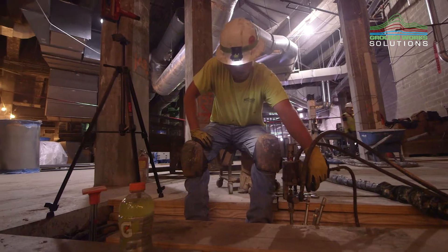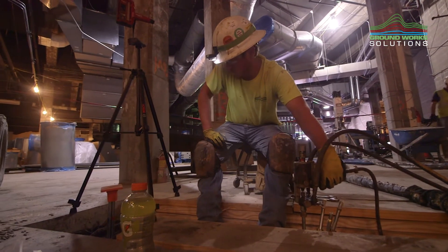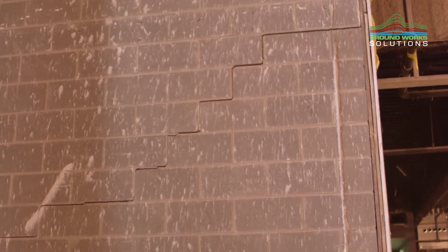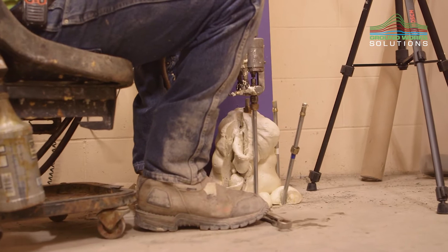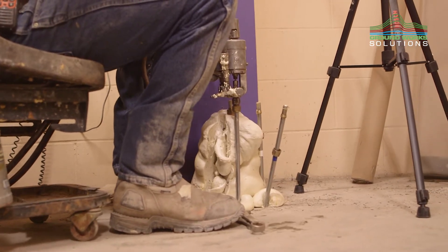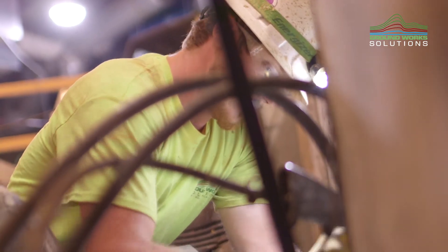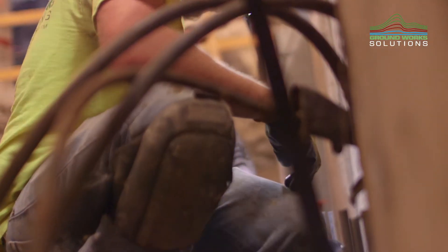When they went to rehab the building, they had a couple of areas where they were actually putting in new foundation elements. In those areas they had a problem because they had 50 feet of fill and they needed a deep foundation system, but they were in a scenario where they had very little overhead and very hard access, so they had to look at alternate solutions.